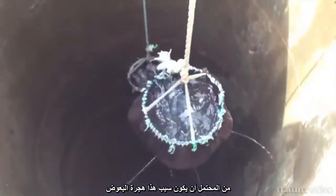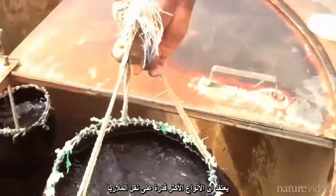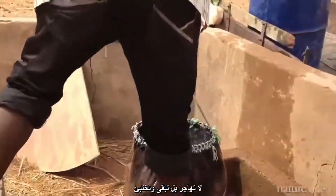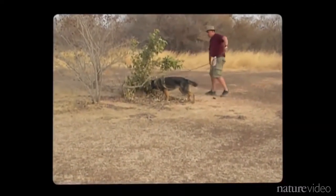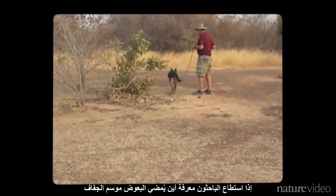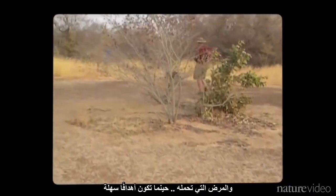It's possible that the mosquitoes migrate, but entomologist Tove Lehmann thinks that the species that transmits malaria most efficiently stays and hides. Dana's job is to find their hiding spots. If the researchers can figure out where mosquitoes wait out the dry season, they might be able to wipe out the insects and the disease they carry when they are easy targets.